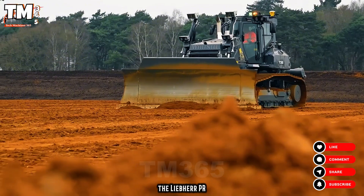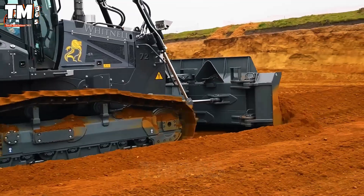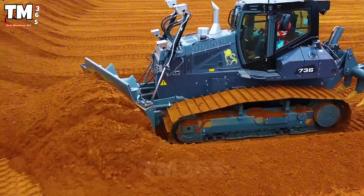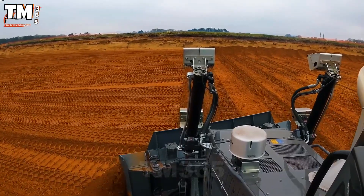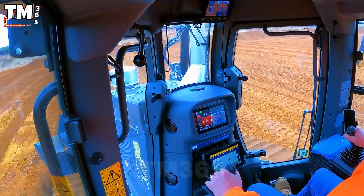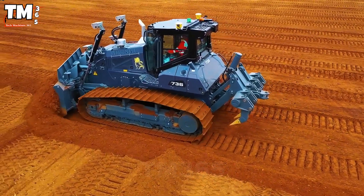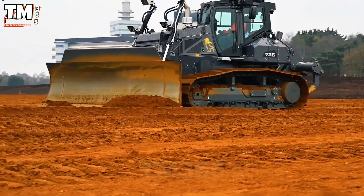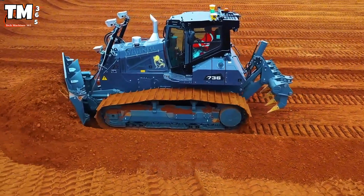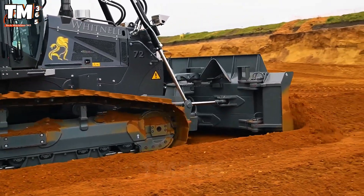The Liebherr PR736 is a powerful tracked bulldozer suitable for demanding, high-performance work in mining, construction, and heavy industry. The machine has an operating weight ranging from 21,200 to 25,500 kilograms, with an engine output of 160 kilowatts. This vehicle complies with the Stage V emissions standard and uses engine power to move and push earth and rock. The sturdy tracks ensure optimal stability on complex terrain, while the wide and powerful dozer blade is used for pushing, leveling, and compacting earth.